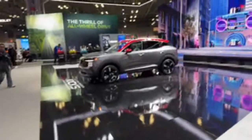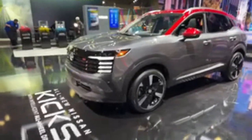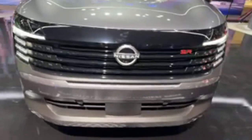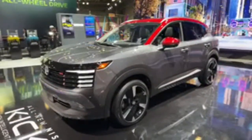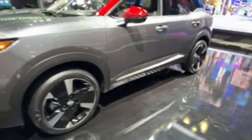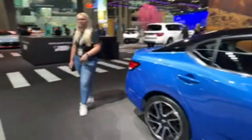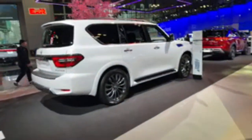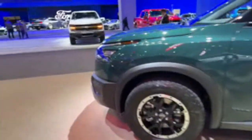The new Nissan Kicks is a mainstream vehicle people can actually afford. It's bigger now with very different, squared-off styling. It has its own individual design identity — not carried over to any other Nissan. It's longer, wider, and taller, with more shoulder room near the top and a lot of really cool design cues. Also visible here are the Armada and the Pathfinder Rock Creek edition.